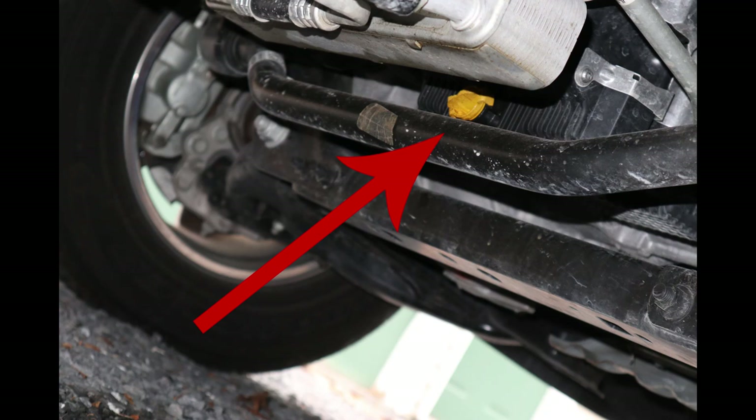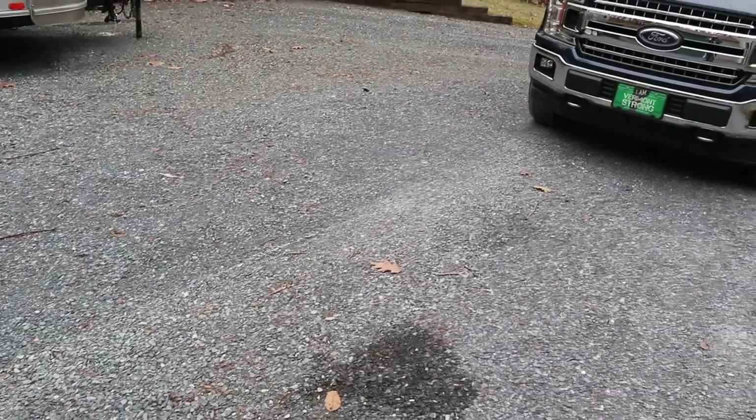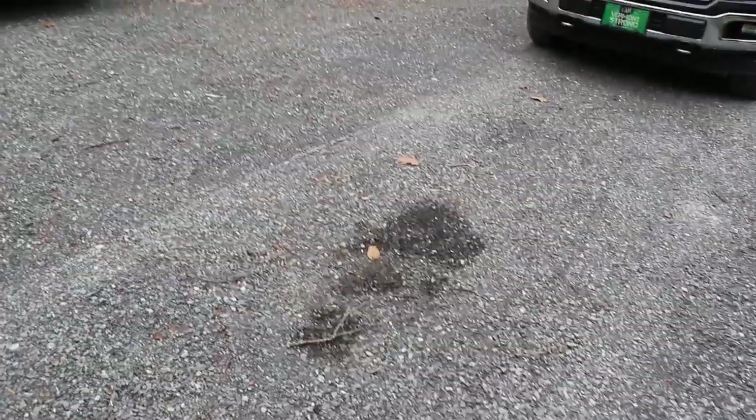One thing I do like about the oil change on the V8 is that the drain plug doesn't require any tools, although it did require a little bit of a learning curve on my part.